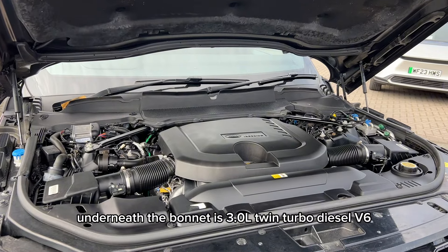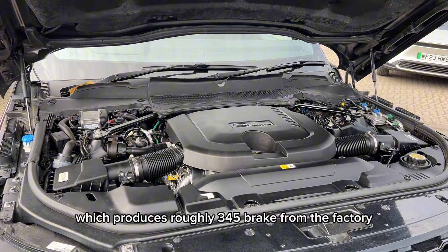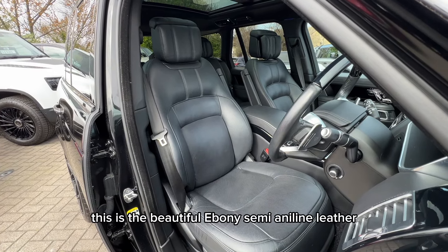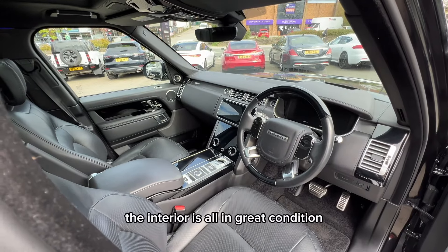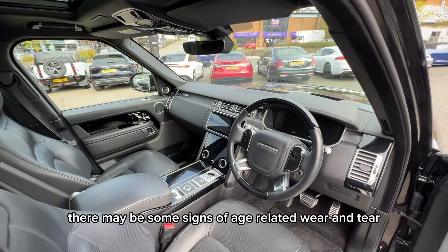Underneath the bonnet, there's a 3-litre twin-turbo diesel V6, which produces roughly 345 brake horsepower from the factory. Moving on to the car's interior, this is the beautiful ebony semi-aniline leather, which goes really well with the Santorini Black exterior. The interior is all in great condition, although once again this is a used car, so there may be some signs of age-related wear and tear.